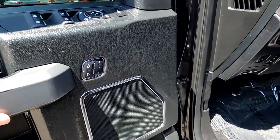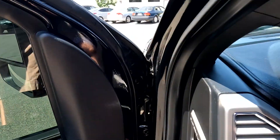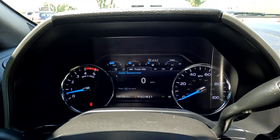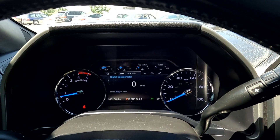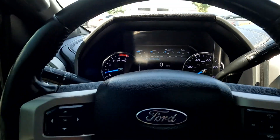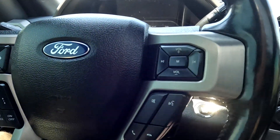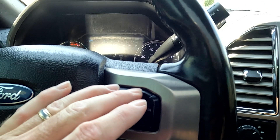You've got three driver presets. It has 100,158 miles on this vehicle. Then you've got your trip computer toggles, cruise control, push-to-talk, and stereo controls.